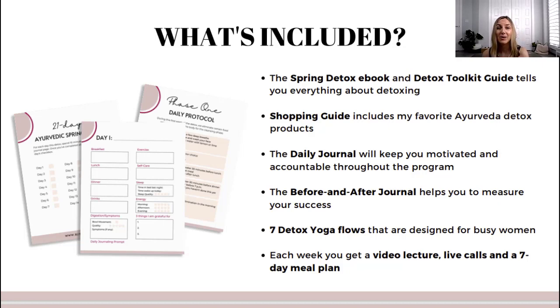In this detox you will get a full spring detox ebook, a detox toolkit guide, a shopping list with my favorite products, a daily journal, and a before-and-after journal to figure out how toxic you are before and after the detox. You'll also get detox yoga flows, three- and seven-day detox meal plans including a kitchari recipe, video lectures just like this one, and live calls where you can ask your questions. I hope to see you there — make sure you sign up. See you soon, bye!